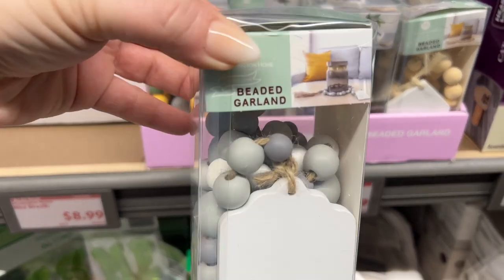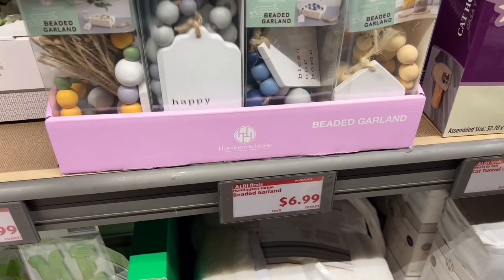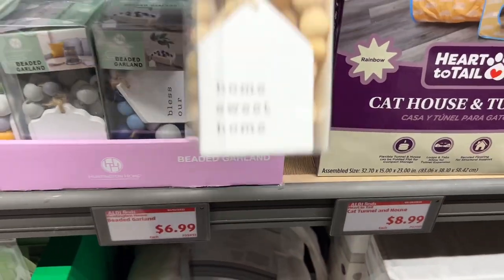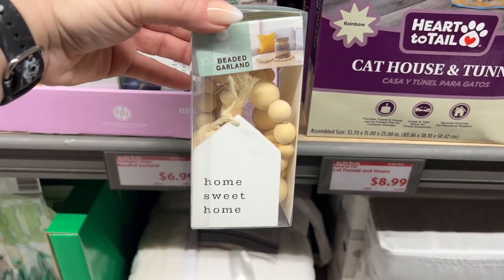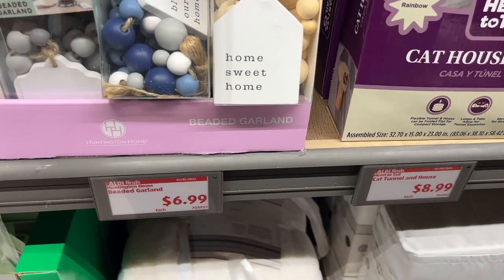I love the 'Happy Place' sign — you could just put the beaded garland around a jar. They also have one that says 'Home Sweet Home,' great through the year, at $6.99. These are really pretty pieces.